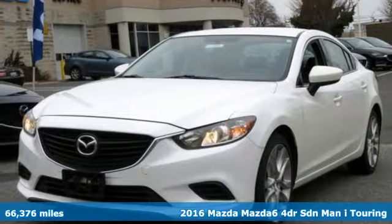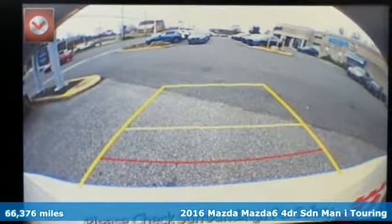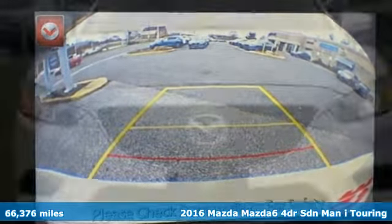It's a 2016 Mazda 6. For all the things that drive you, there's Mazda, and it comes with all the amenities you need.